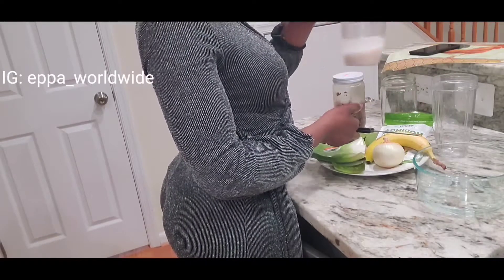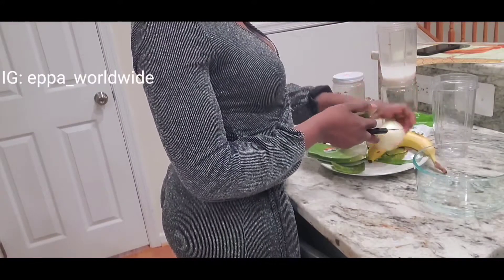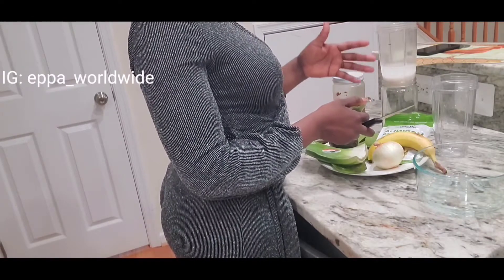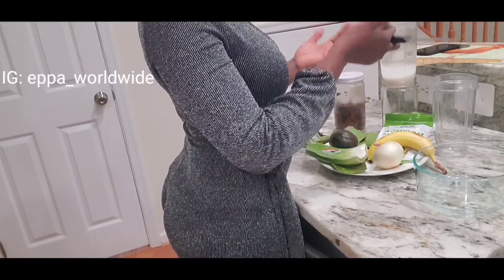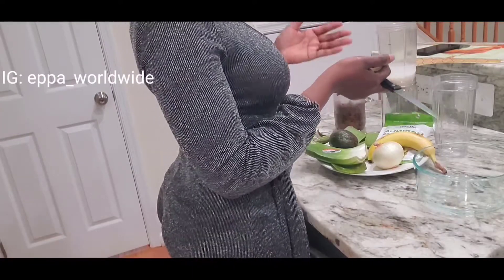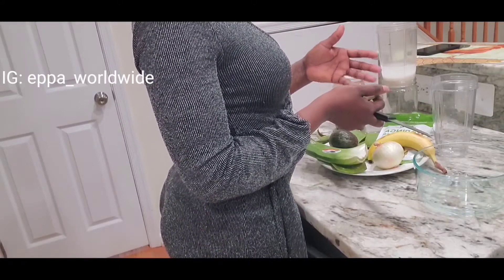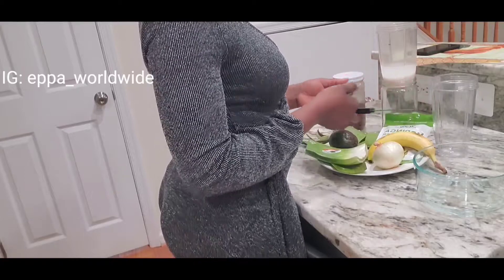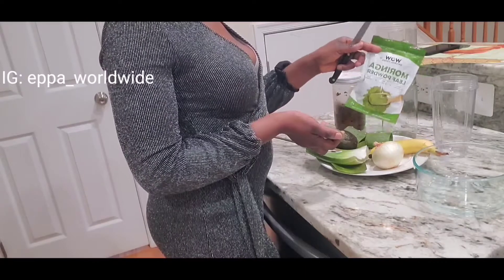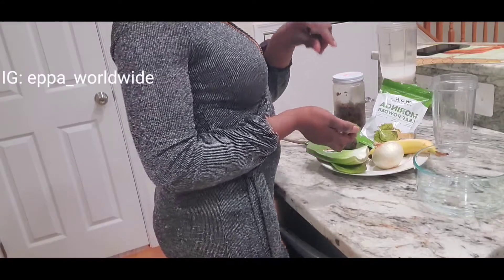What I do is I do the treatment in a large batch, then save it in the freezer. When I'm ready to use it, I bring it out, thaw it, and use it — that's what you see me doing today. I'm just showing you the introduction so you see what it's going to be, and then I'll show you when I apply it to my hair.